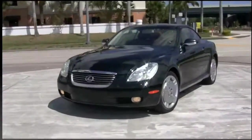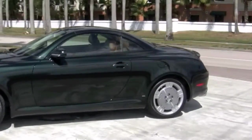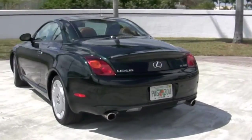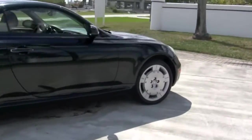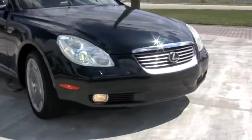The gorgeous exterior paint — Midnight Pine Pearl — gives off a brilliant sparkle. Your new Lexus comes with navigation, a premium Mark Levinson audio system, parking sensors, and heated seats. This accident-free SC430 still has the remainder of its factory powertrain warranty.